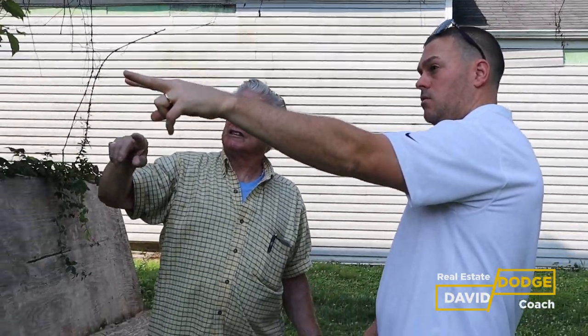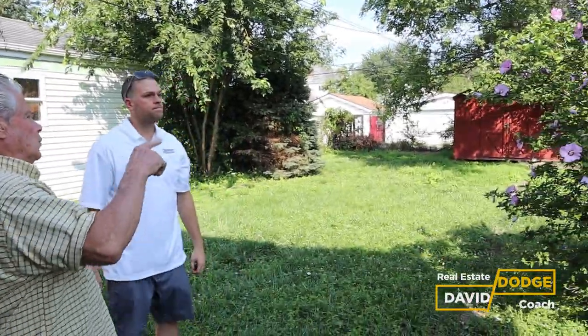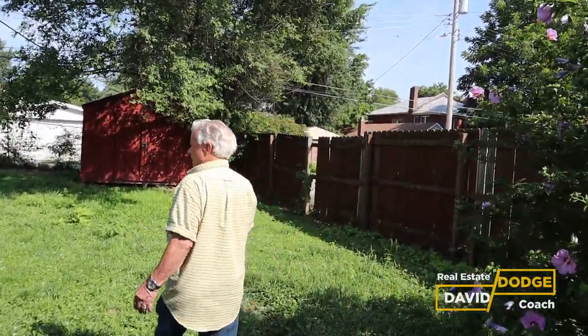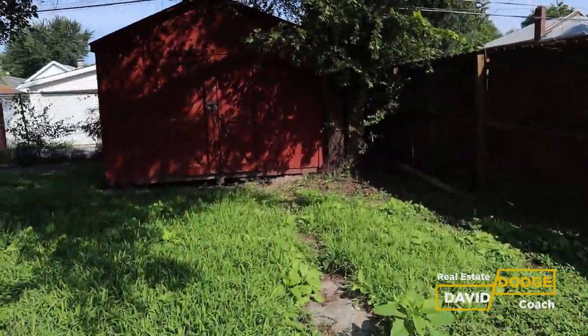The laundry has a dryer vent. There are two rear doors but one doesn't open — boarded by a previous owner. Two condensers are visible: one for the second floor is present, but the downstairs condenser is not yet installed outside — it's currently just circulating. The fence needs some repair work, and there's a lawn mower in the shed.